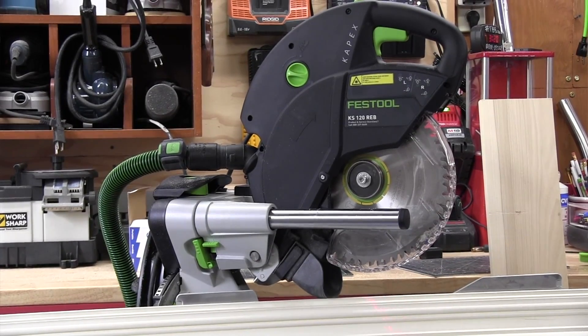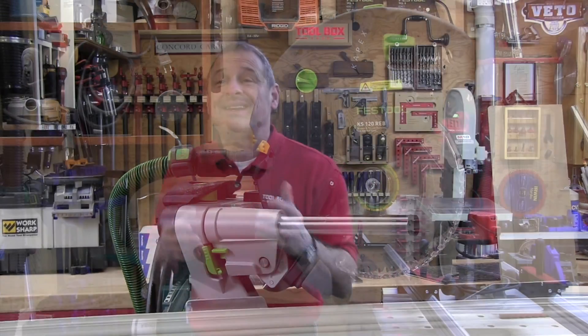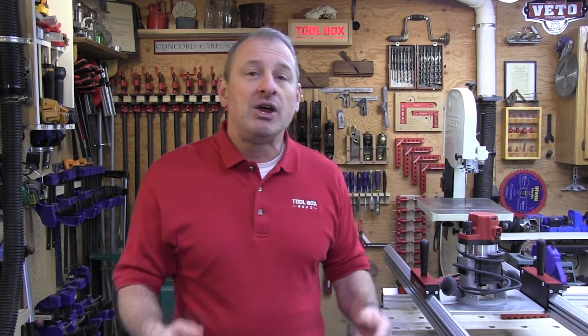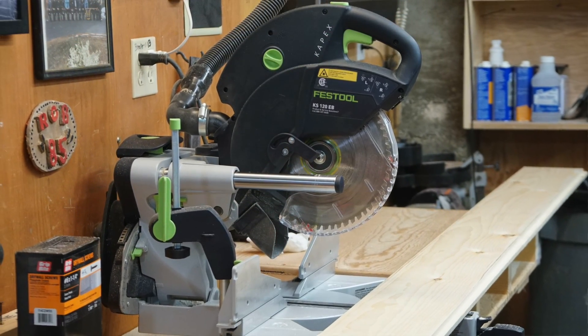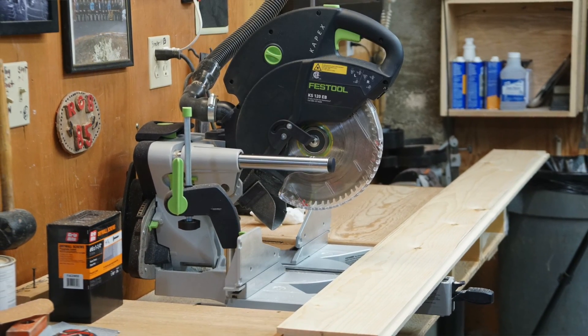Lots of guys I know say that the Festool pieces are well designed for sure, but that the advantages of the tools themselves do not justify the price. Well, if you're a pro contractor, you need to start thinking about your tools as an investment. I've had my Capex saw for eight, maybe ten years. When you amortize that, eight years is about $187, ten years is $150. That's a no-brainer.